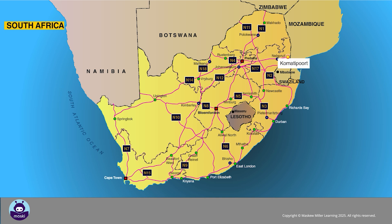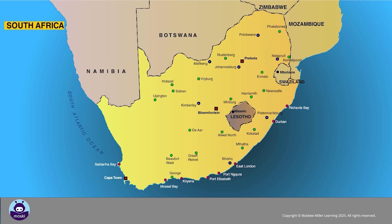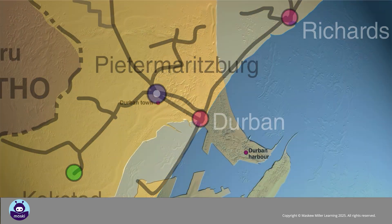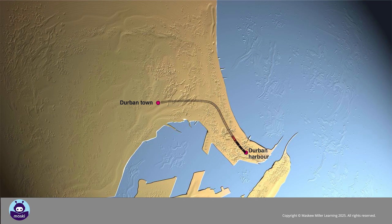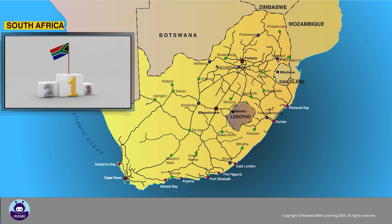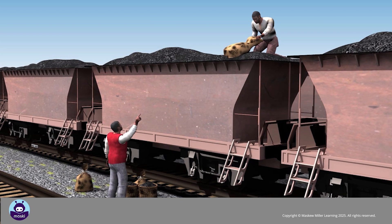And Komatipoort. There are rail links between major towns and cities and the main harbors. The first rail link in South Africa, built in 1860, ran for about three kilometers and linked Durban Harbor with Durban town. Although South Africa boasts the best rail network in Africa, there has been a decline in freight transported by rail, largely due to theft and unreliable service.